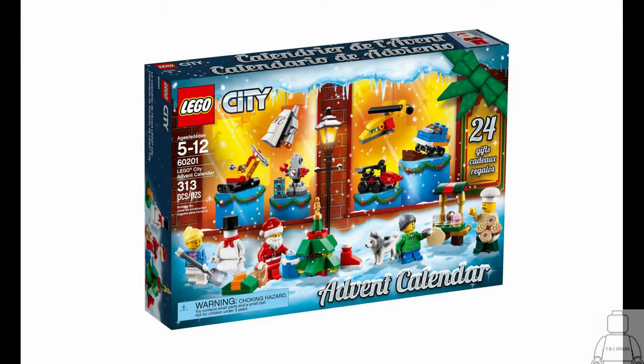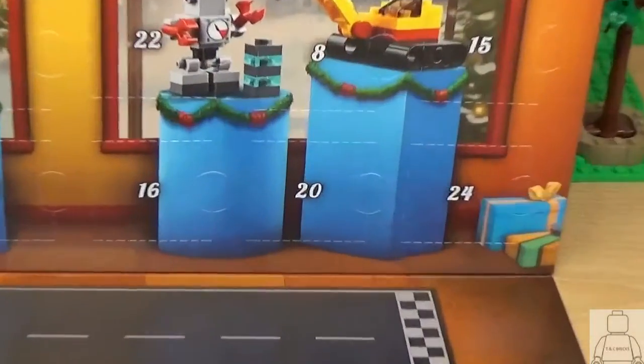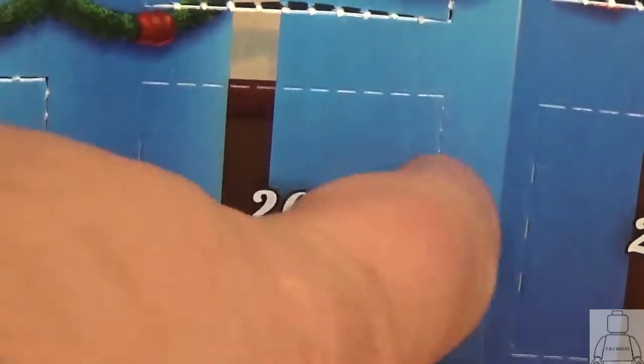Hello and welcome to Team Seabricks and to day 20 of the LEGO City Advent Calendar 2018. We'll shoot over to door number 20, crack it open and let's see what we've got inside.